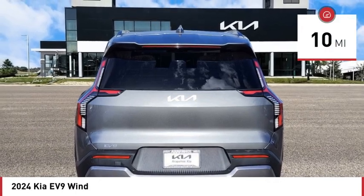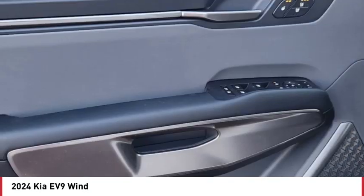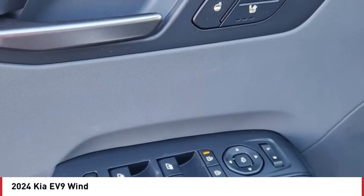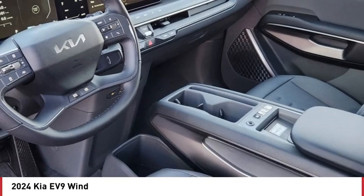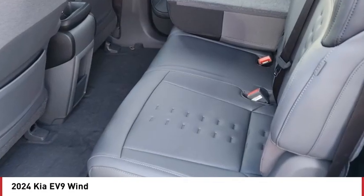Here are some of this vehicle's great options: rain sensing wipers, rear spoiler, dual moonroof, blind spot monitor, all-wheel drive, heated mirrors, aluminum wheels, remote engine start, power lift gate, and brake assist. Wouldn't you look great in this vehicle? Stop in today and see for yourself.